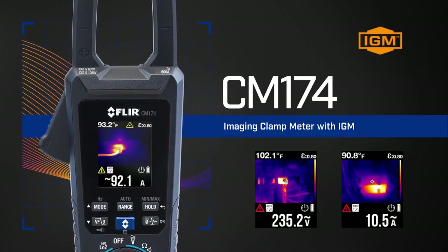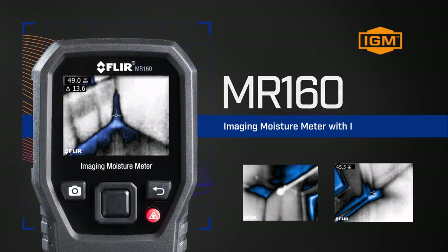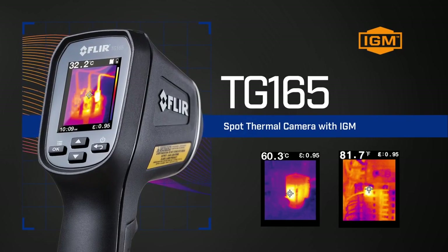It elevates your favorite test tools to a whole new level, saving you valuable time while giving you the power to show customers where problems are hiding and prove they've been fixed after repairs.